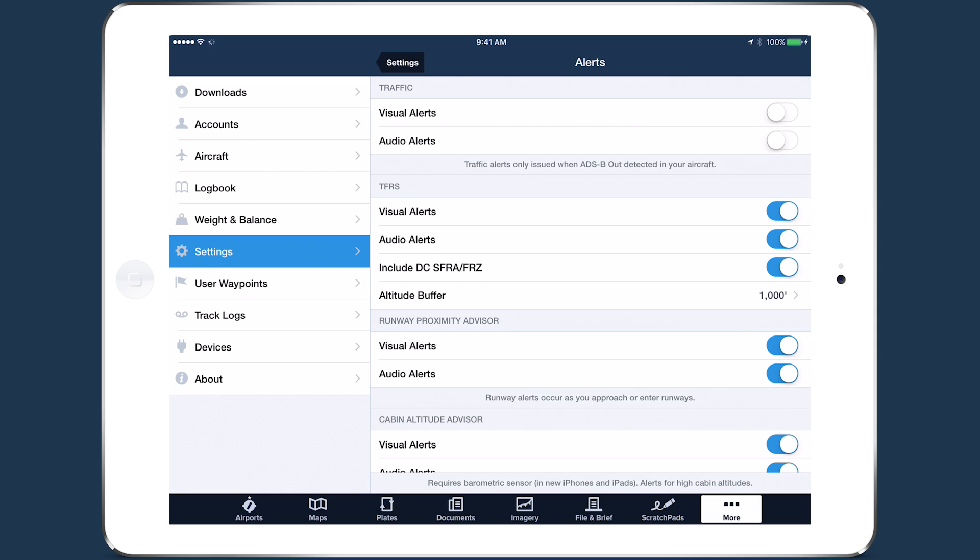If you frequently fly through the permanent TFRs surrounding Washington D.C., you can disable alerts for them by turning off Include DC SFRA/FRZ.